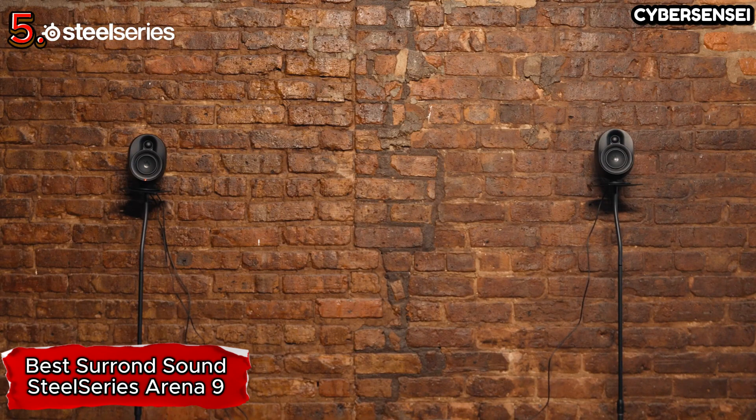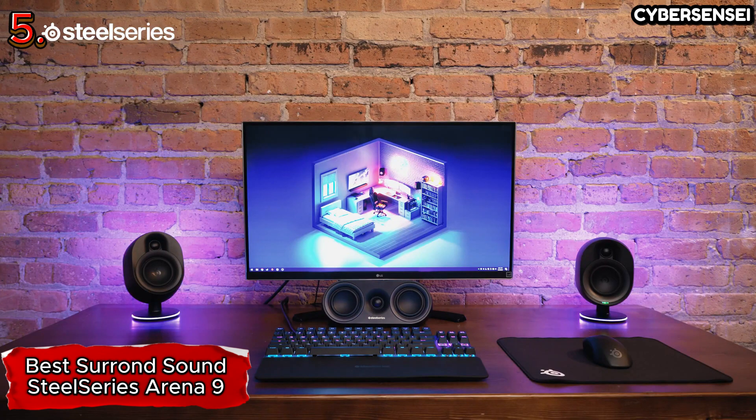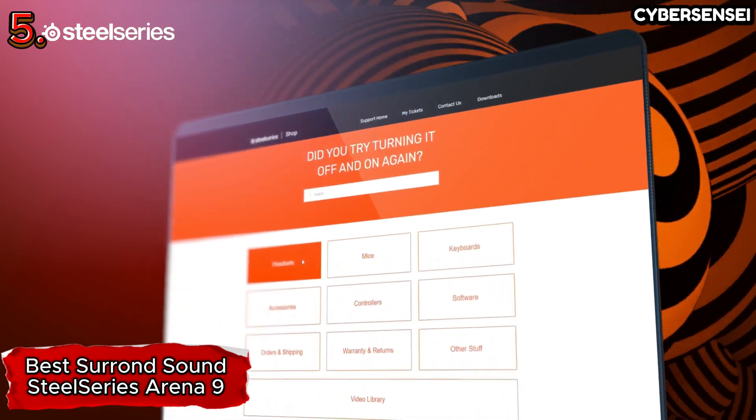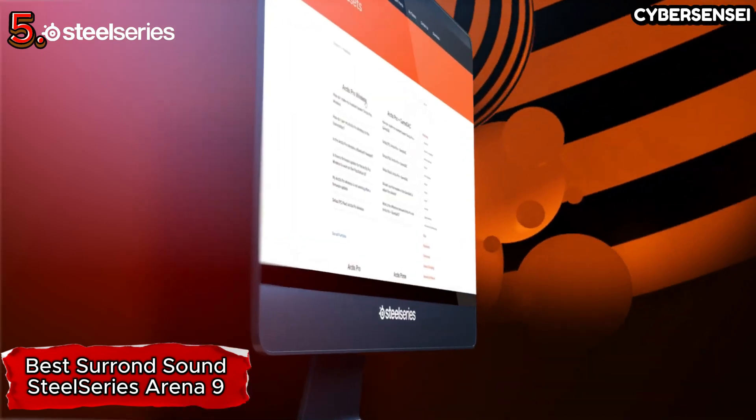Whether you're a dedicated gamer seeking an edge in competitive play or a cinephile looking to elevate your movie nights, the SteelSeries Arena 9 is a comprehensive audio solution that goes beyond just meeting expectations — it sets a new standard for immersive sound.